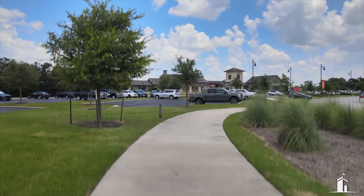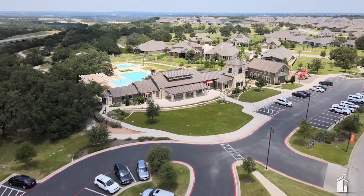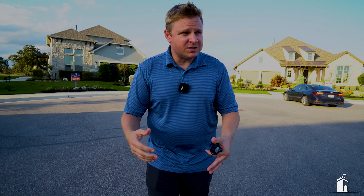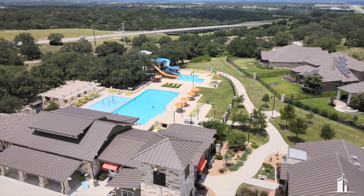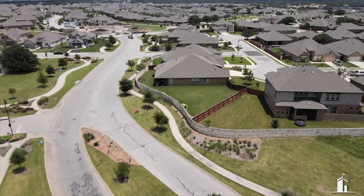I looked at the MLS today — 3,800 homes listed, which is way lower than it was in October. We're in the first week of November. About 400 of those aren't even near Austin, so let's call it 3,400 homes. Of those, 922 are actually new construction.